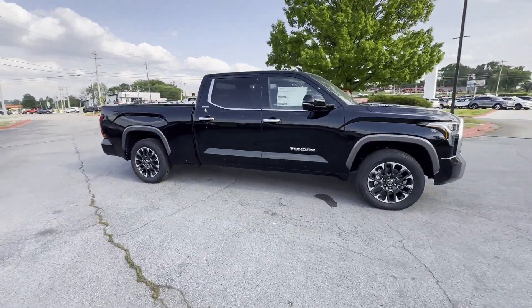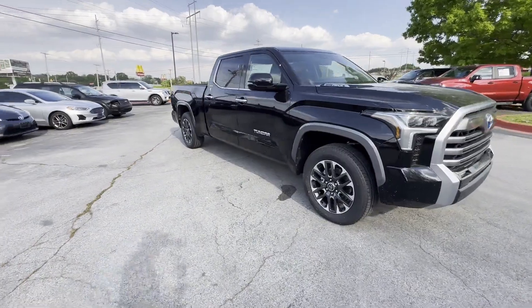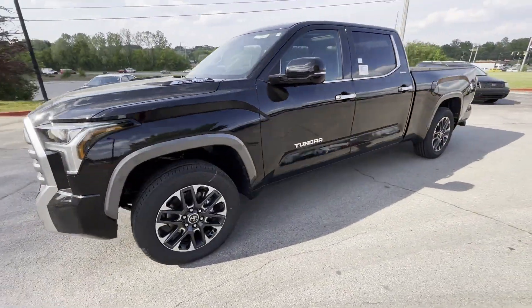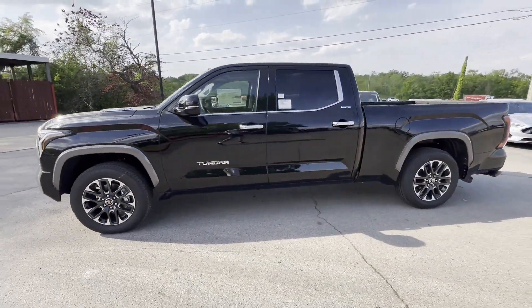Cross traffic alert. Lane keeping assist. Side view mirrors with turn signals. Lane departure warning. Wi-Fi hotspot. Satellite radio. Navigation.